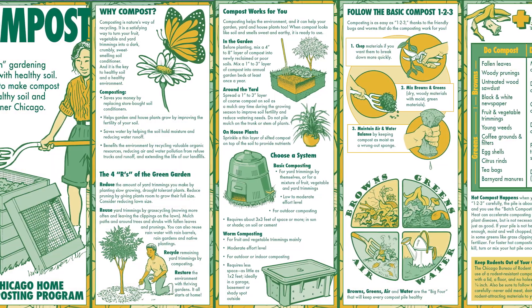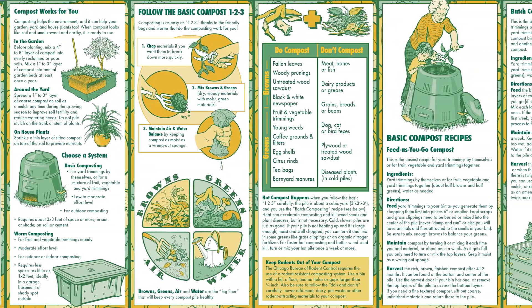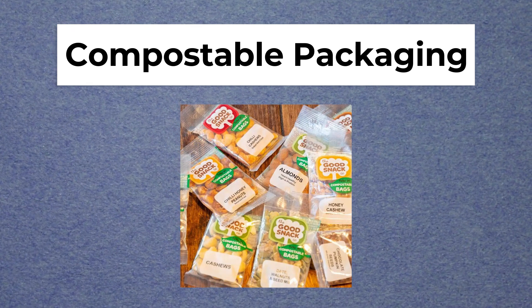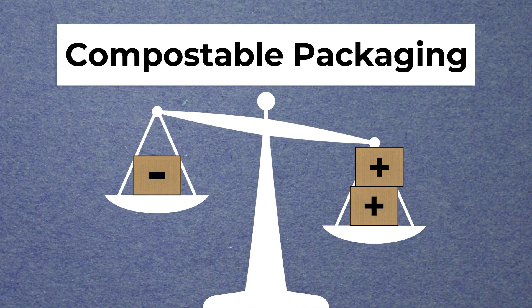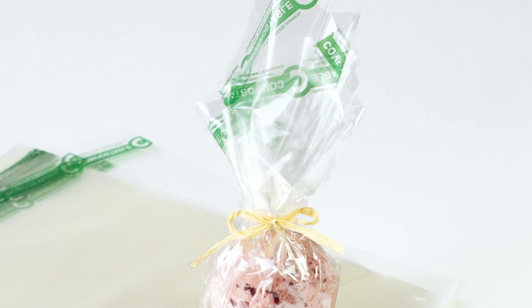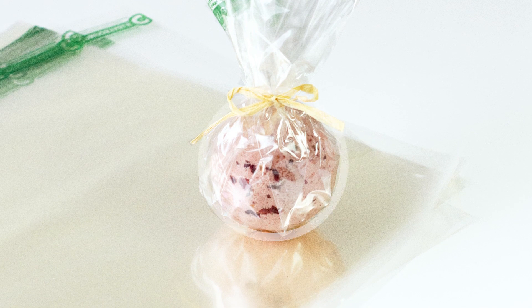Additionally, some cities and municipalities have launched educational campaigns to inform consumers on the proper disposal of compostable packaging. Compostable packaging can be an eco-friendly alternative to traditional packaging materials. While there are challenges to its use, such as proper disposal, the development of new materials and increasing consumer education show promise. And as more brands and consumers embrace compostable packaging, it has the potential to make a significant impact on reducing waste and promoting a circular economy.